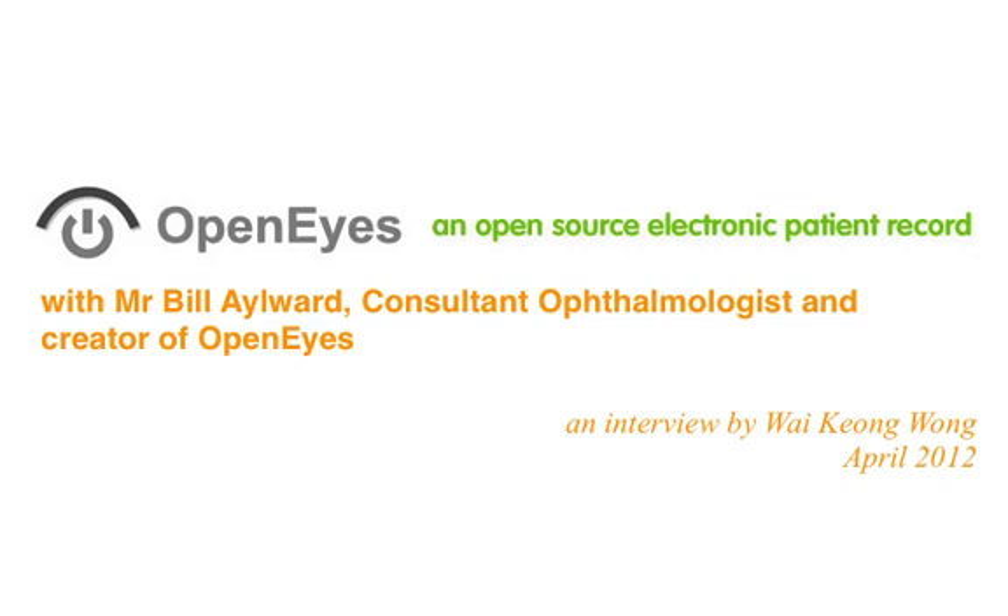Most IT departments who might otherwise have bought it were under the impression that they would get a free electronic record which would do all this for nothing. So unfortunately their sales collapsed, and they were unable to develop it to the point that we wanted. So a couple of years ago, when we realised it was time for a new start, we launched the OpenEyes project.